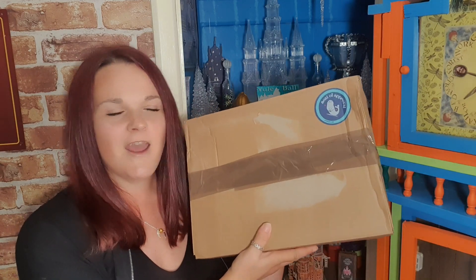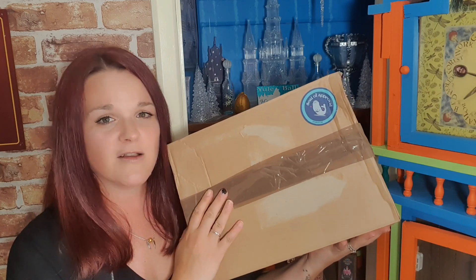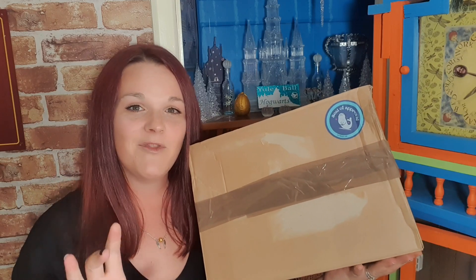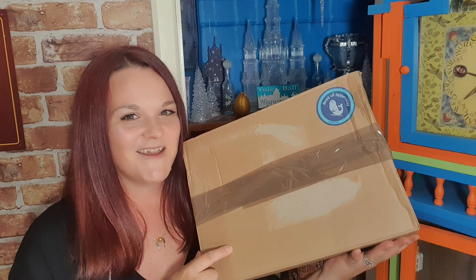So in today's video it's all about GiveMeGeek! They emailed me last week and asked if they could send me a parcel, so this has been gifted to me to show you guys. They're an online shop and I'm going to tell you a bit about them before we open this, but yeah, I'm really excited. If you'd like to hear more about GiveMeGeek and see what they've sent me — they're all Harry Potter items — keep on watching.